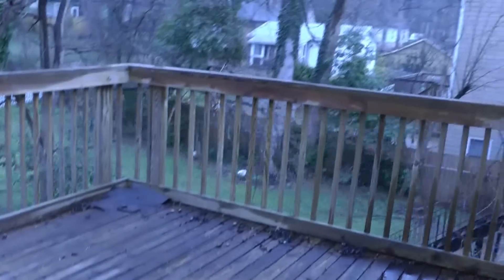Out here is the backyard. It has a huge deck, perfect for entertaining. It is completely fenced in.